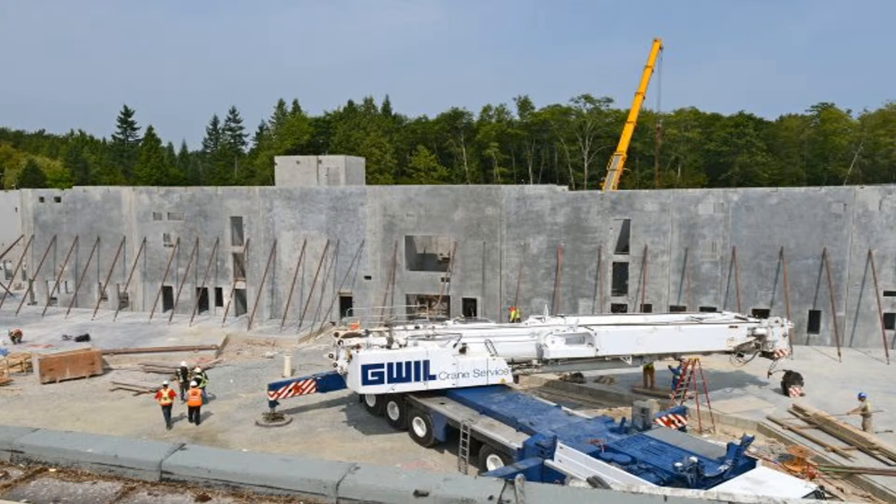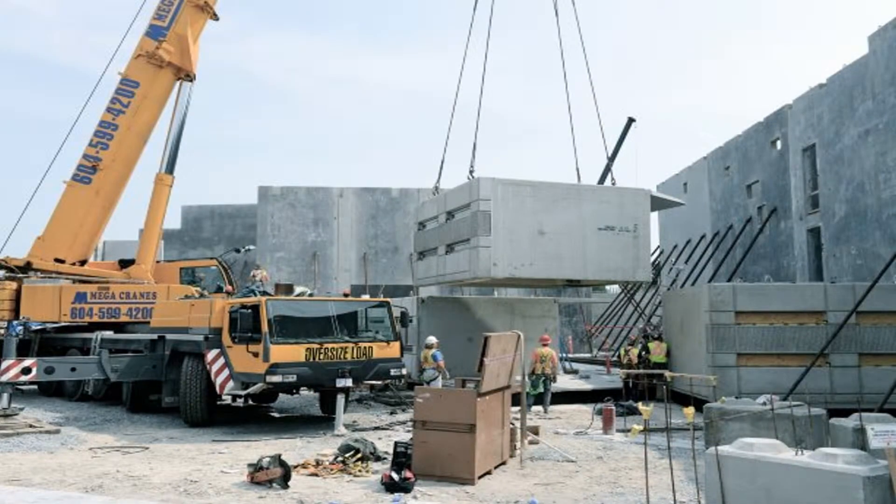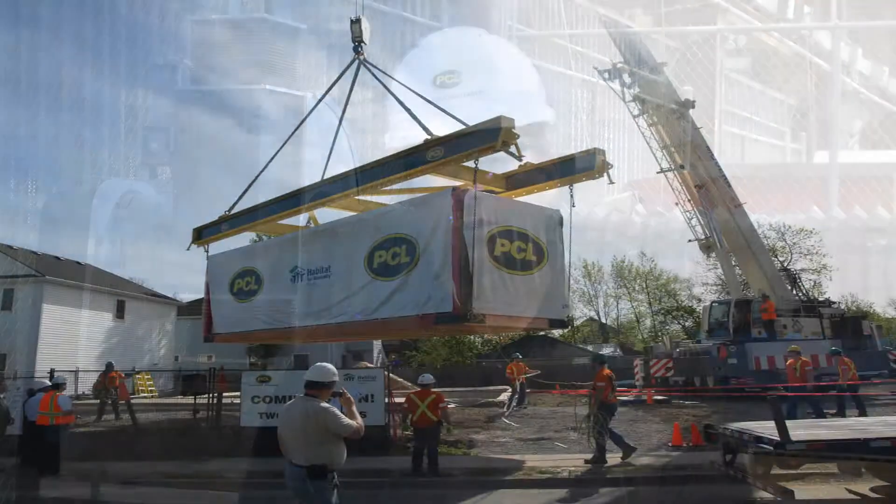Things that require precise cutting, things that require a high level of repetition, or places where there are challenges with logistics or manpower — remote location type projects. We look at work like that and try to find out how much of what we can do in a fabricated environment.